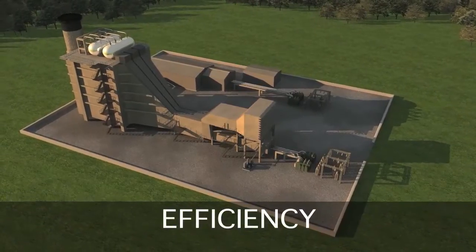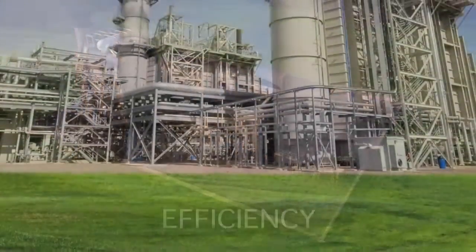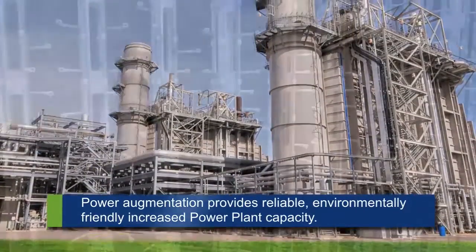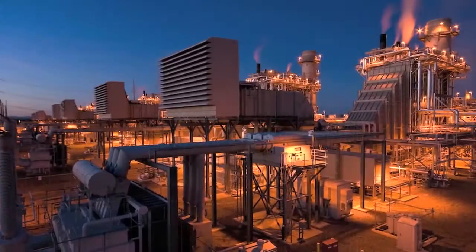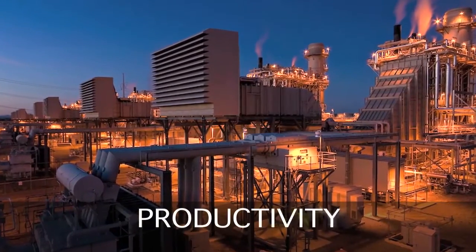Ethos Energy is doing its part to help solve our unprecedented energy and environmental crisis by developing and deploying innovative and highly technical solutions that increase the output, performance, and productivity of existing power plants while minimizing the environmental impact.